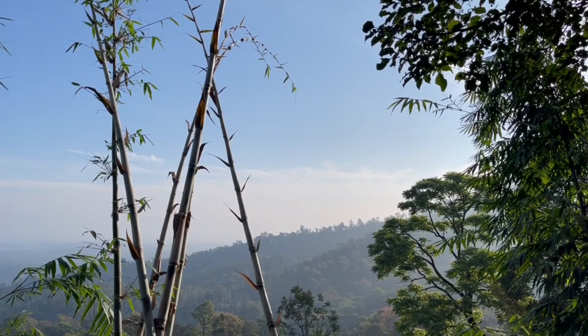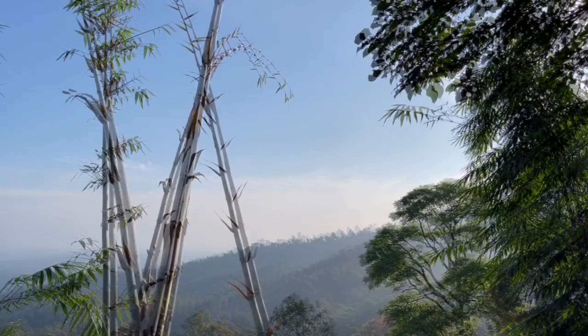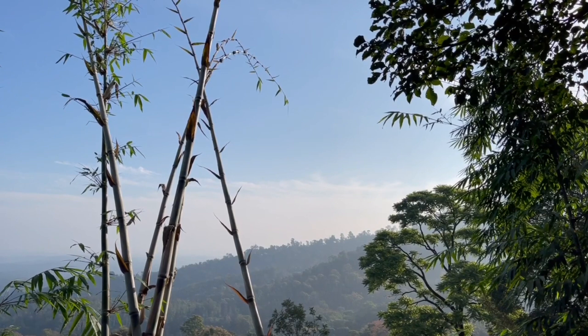Let's listen to these amazing bird sounds. Let's see how many different birds you can hear.